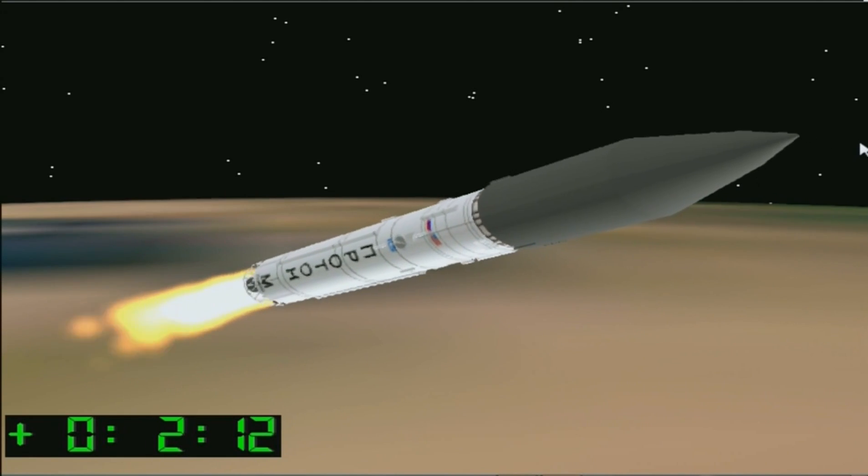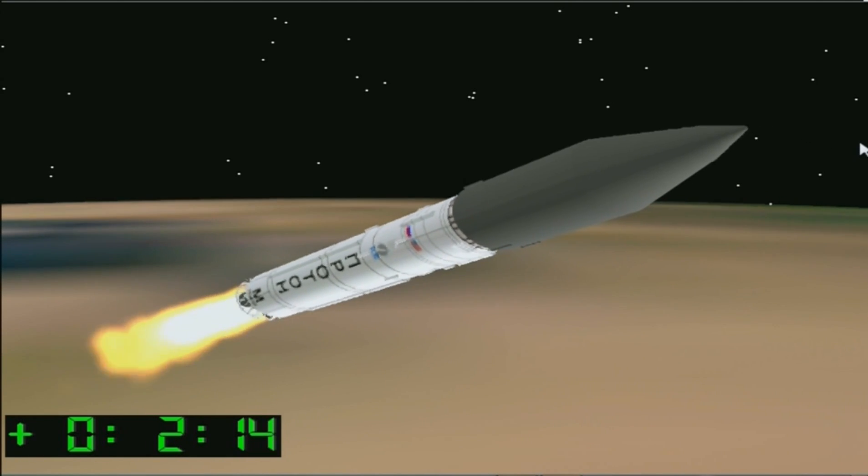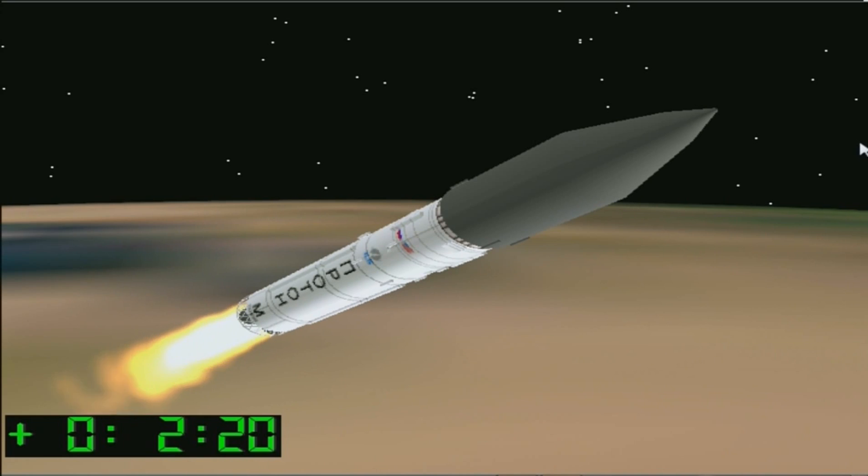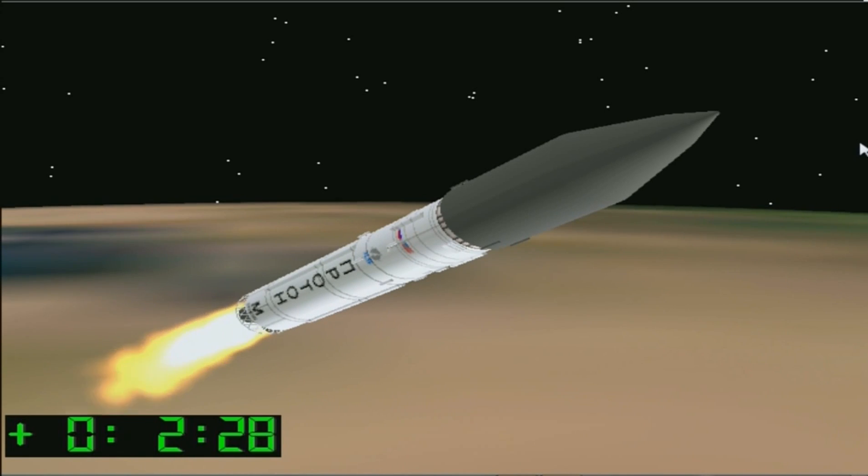Coming up at 1 minute and 50 seconds after launch, first stage shutdown should occur in about 15 seconds. I'm waiting for confirmation of the ignition of the second stage and a good separation from the first stage. Unfortunately we can't see it today, so we're waiting for the data to be relayed back to the comm center. And I do have confirmation of a good ignition of the second stage and a good separation from the first stage.